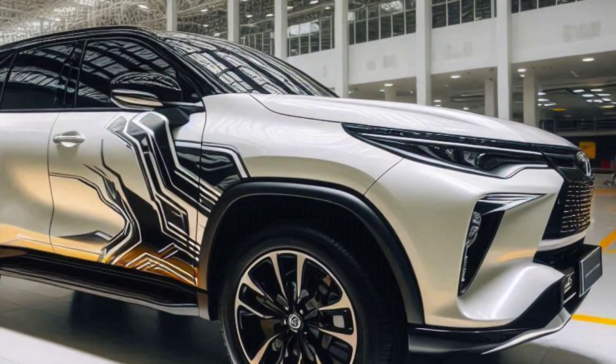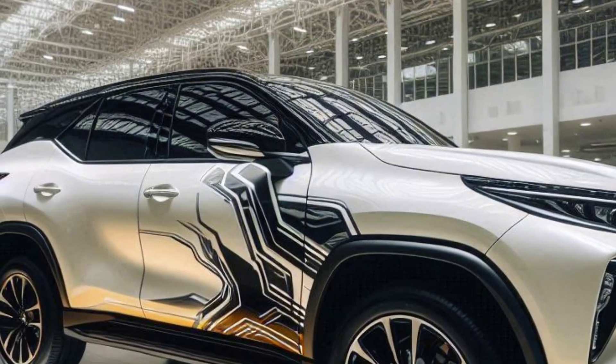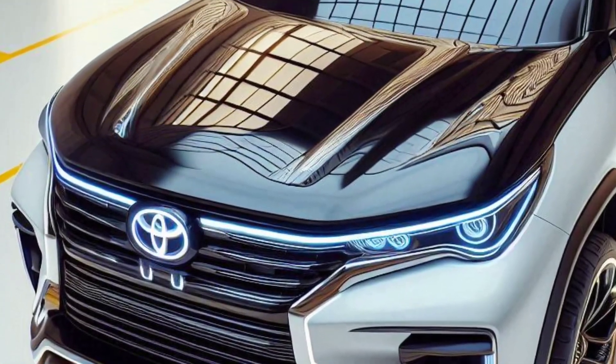The Toyota Fortuner has long been known as a tough SUV that can handle various road conditions, from urban areas to tough off-road terrain.